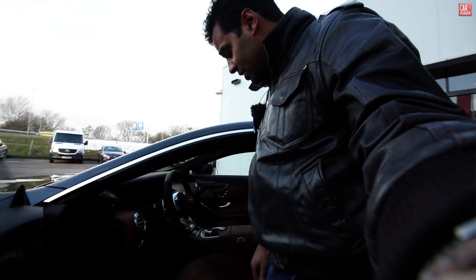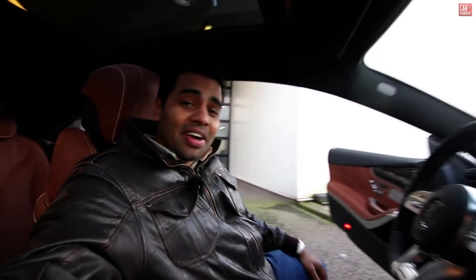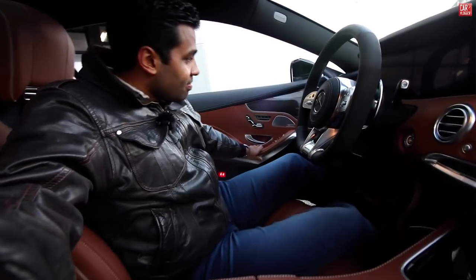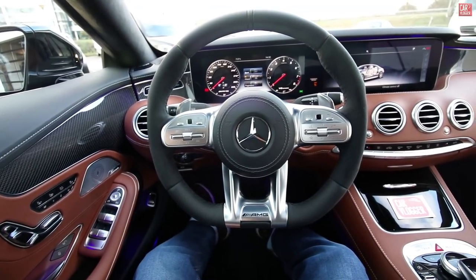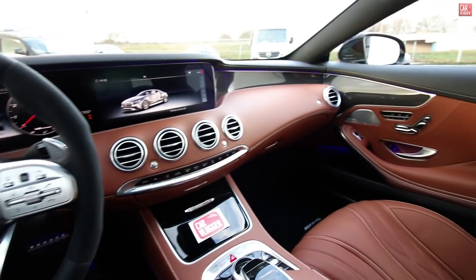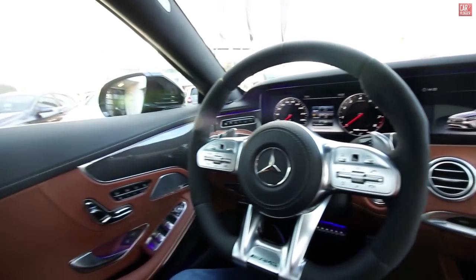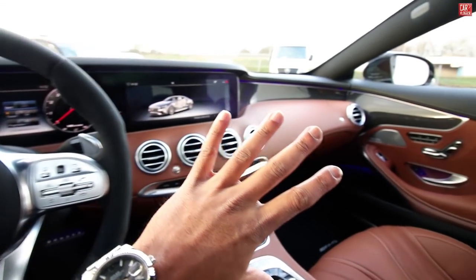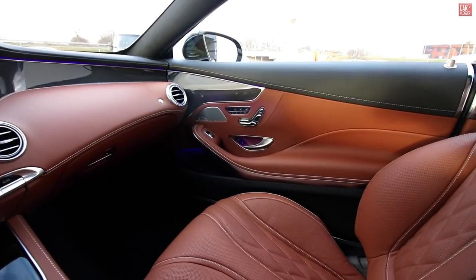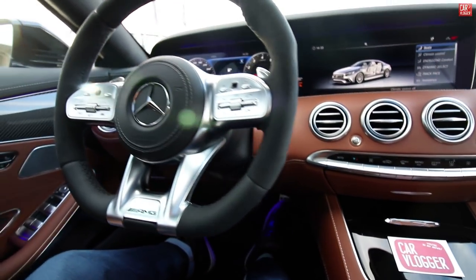The S Coupe has some big seats, making your entrance awesomely comfortable. Comfort closing doors — welcome inside guys. When driving this S63, this is your point of view. These S Coupes really have an awesome luxurious point of view — just look at that dash and steering wheel. Let's fire the engine up so that she can heat up.